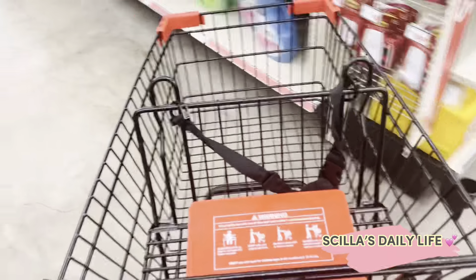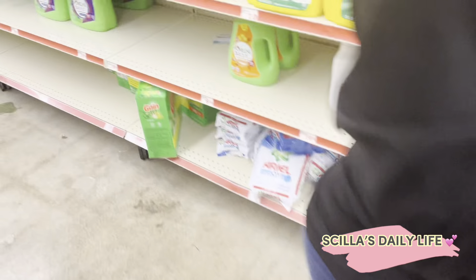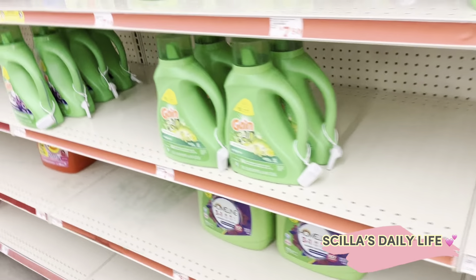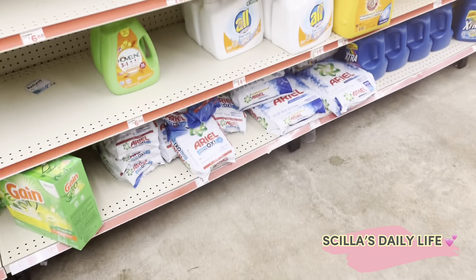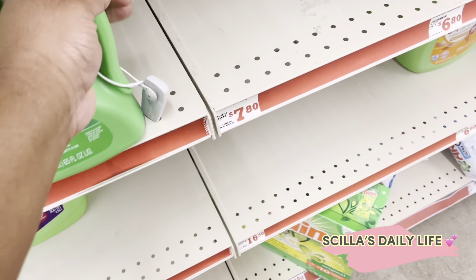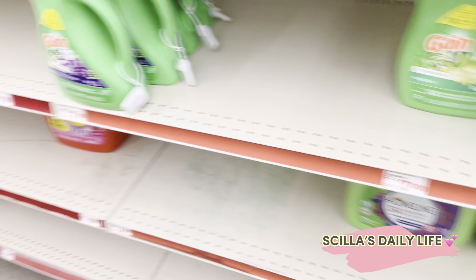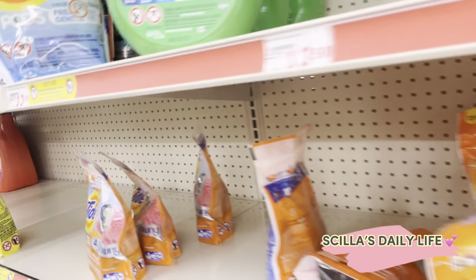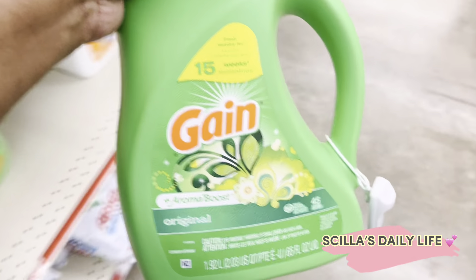Okay y'all, so we are in Family Dollar. I don't use the washing powder, I don't use this little video thing. Yes, I will have to use this one, or the pods. I don't care for the pods. I got a wash. I get some game, this size.